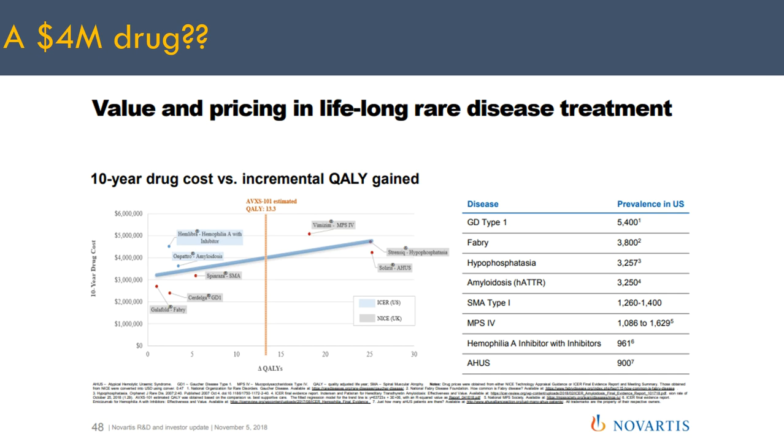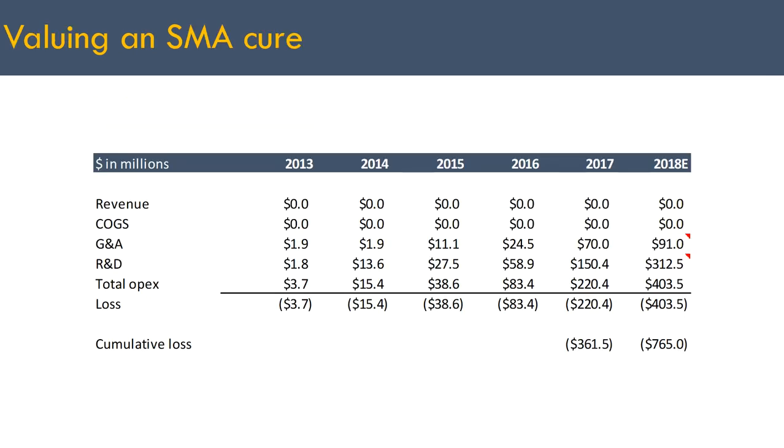People debate a lot about what it costs to develop a drug. The data here is from Avexis's SEC filings — public audited financial statements showing how much they spent on developing their drug over the years. From 2013 to 2018, AVXS spent almost $800 million developing their drug, and by that time it wasn't even approved. They studied the drug in only about 15 patients, and to get to that point they spent almost $800 million.